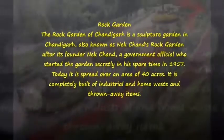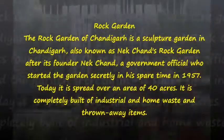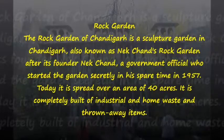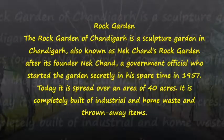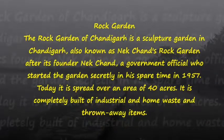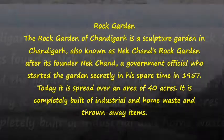Rock Garden. The Rock Garden of Chandigarh is a sculpture garden, also known as Nakhchand's Rock Garden after its founder Nakhchand, a government official who started the garden secretly in his spare time in 1957. Today it is spread over an area of 40 acres. It is completely built of industrial and home waste and thrown away items.